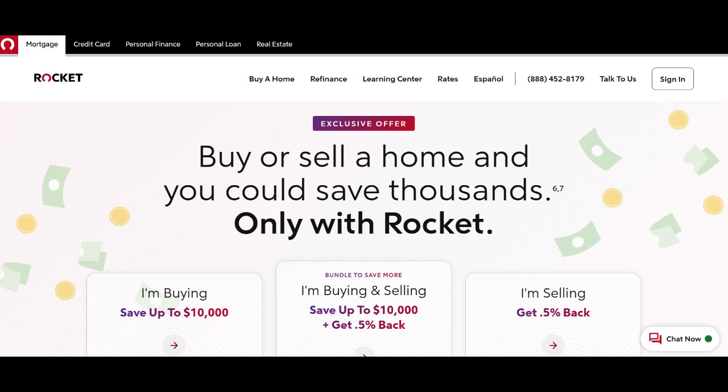However, there are some downsides to consider. Rocket Mortgage's Home Equity Loan may come with higher closing costs compared to other lenders. While the competitive interest rates can save money over the life of the loan, the upfront fees may be a deterrent for budget-conscious individuals.